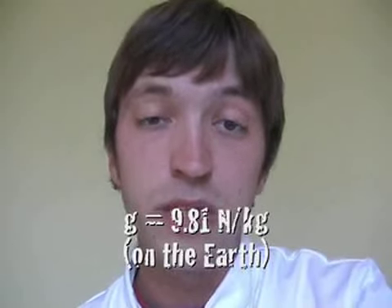The gravitational field strength of the earth is 9.81 newtons per kilogram, which for the sake of a science demo I think we can call 10 newtons per kilogram. That means for every kilogram of weight that you have, you have 9.81 or 10 newtons of force pulling you down. So if you weigh 2 kilograms, the force pulling you down is 19.6 newtons.